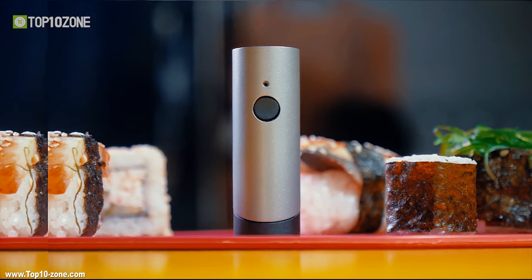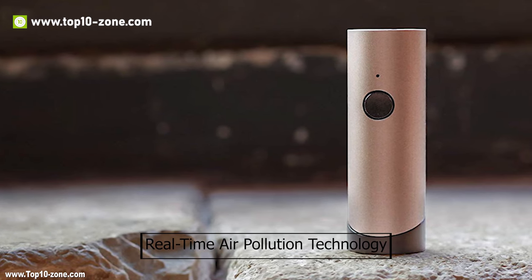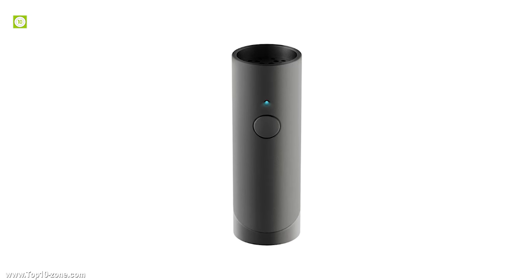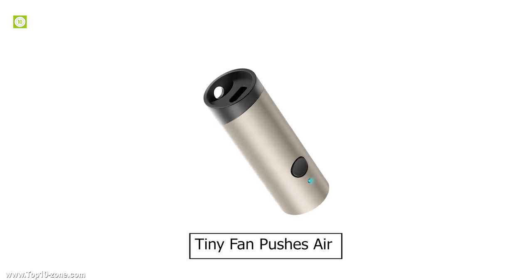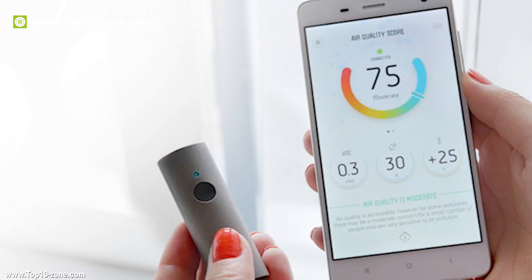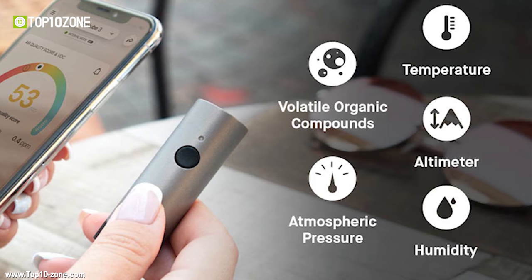Atmotube Plus is a wearable and portable device that monitors the quality and safety of the air you breathe. Using real-time air pollution technology, it measures harmful gases and volatile organic compounds like acetone, methanol, benzene, ethanol, xylene, and formaldehyde, and immediately alerts you when it's not safe. A tiny fan pushes air through several sensor-filled chambers for instant analysis. It also measures atmospheric pressure, temperature, and humidity through its weather station technology.